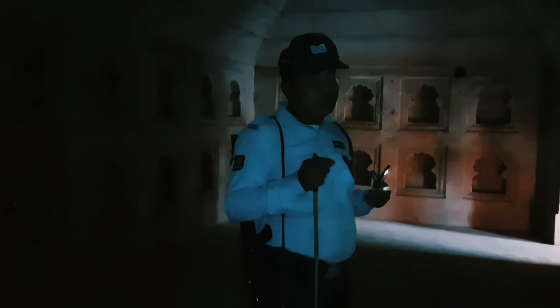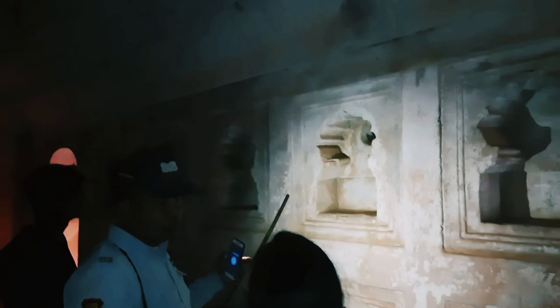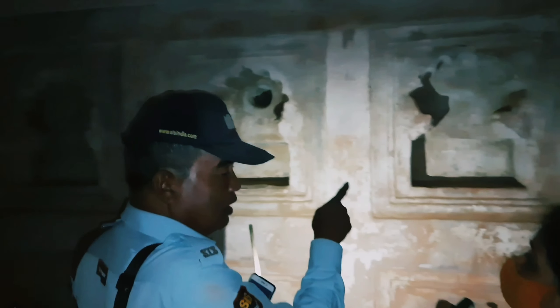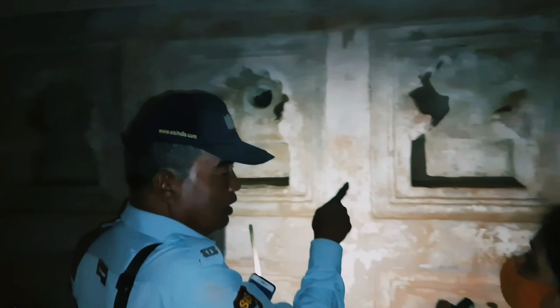Visitors nowadays are only allowed to scout the ground floor, the first floor, and the remains of the second and third floor. The floors of Talatal Ghar below the ground level have been sealed off, as visitors tended to get lost within its maze-like structure.